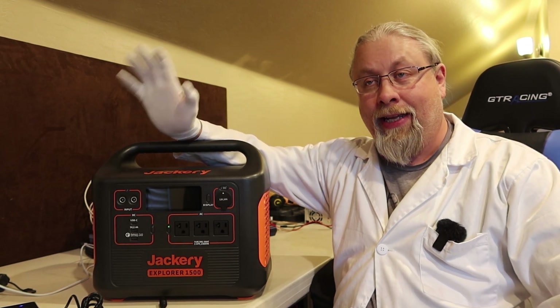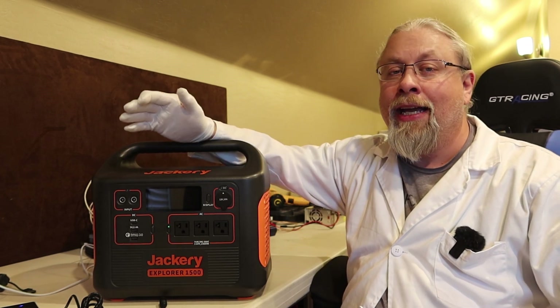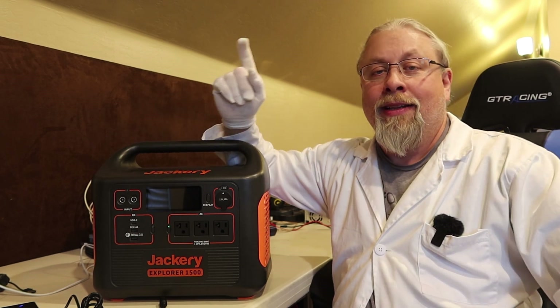However, there's a catch. Isn't there always? Well, on this Jackery Day, you can't actually purchase any of these products. Let me explain.